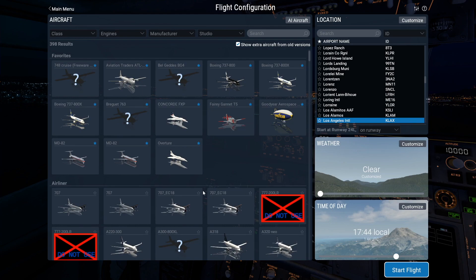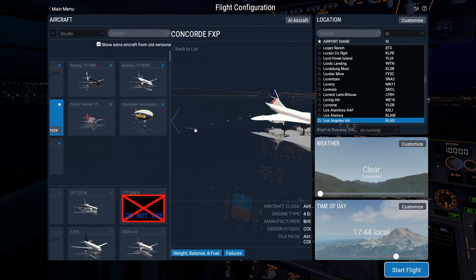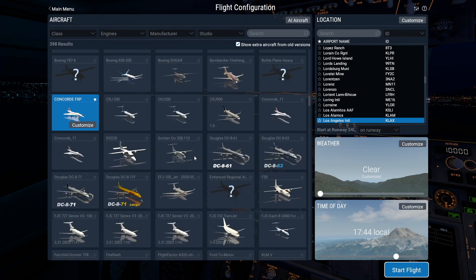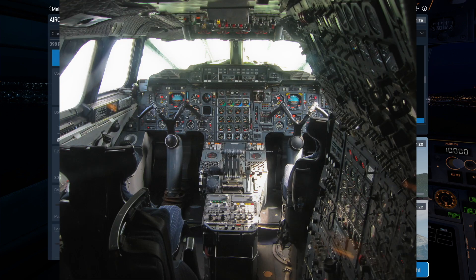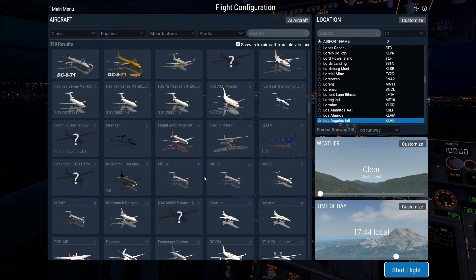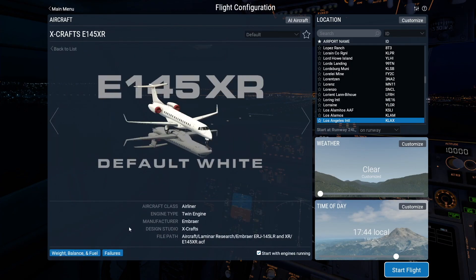I mean, we really do not have a lack of choice. Most planes have some sort of Autoland or approach feature, even something like a Concorde. But to be honest about the Concorde, I'm not able to use that autopilot properly — it's just very complicated. A plane that I can imagine to be a little simpler would be the ERJ-145.